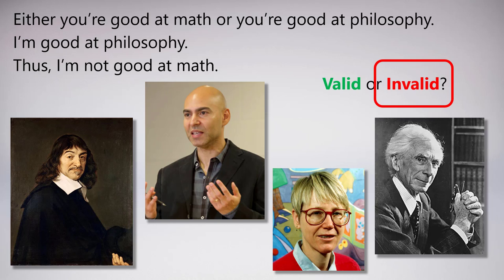Now you can see why this argument is invalid: because or is inclusive. Just because you're good at philosophy doesn't mean anything about your math skills — it doesn't rule anything out. It doesn't say you are or you aren't good at math. So it's possible that the conclusion is false. Similarly, just because you got salad doesn't mean you got or didn't get fries. So we can't actually conclude anything.